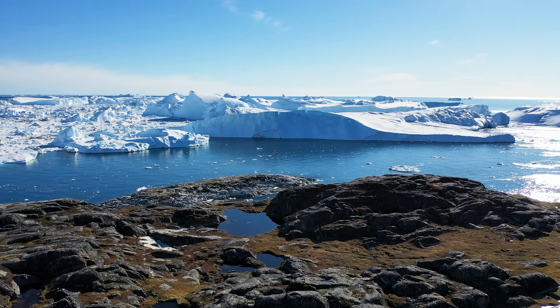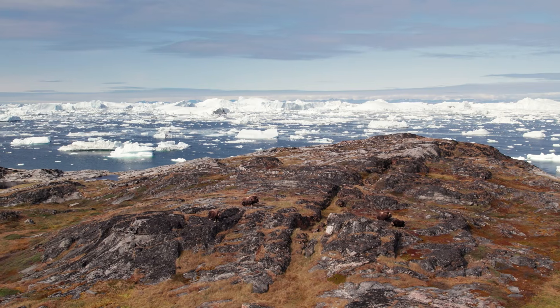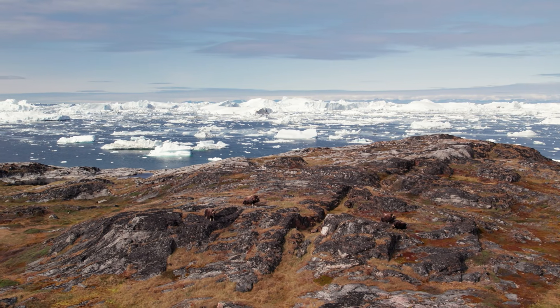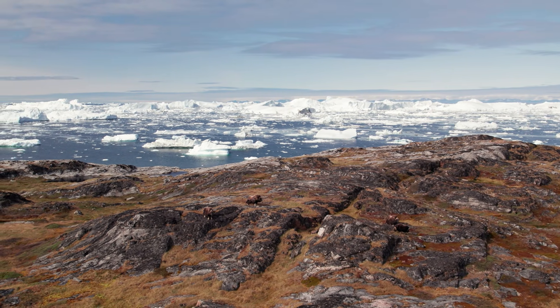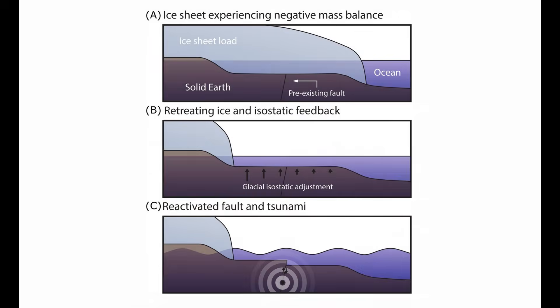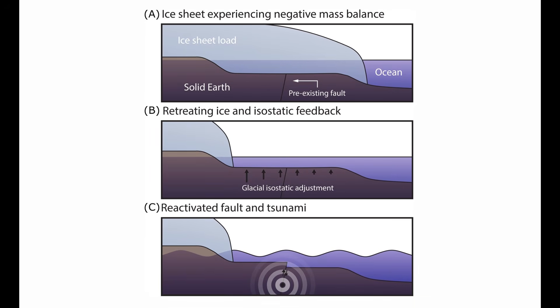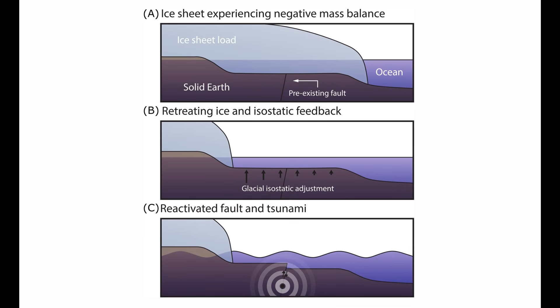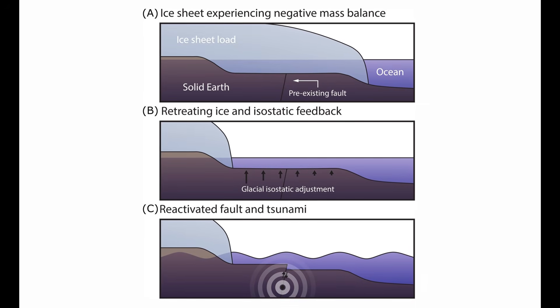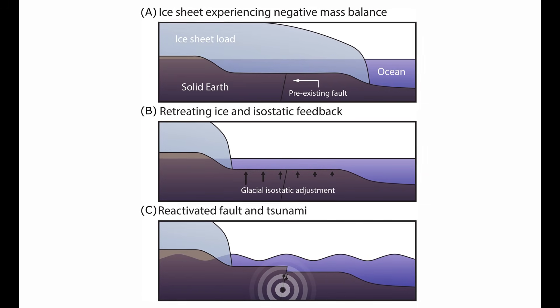So when people hear a phrase like 'global warming triggering tsunamis,' it's easy to recoil — it sounds sensational, even irresponsible. But when you slow it down and follow the chain of evidence, what you find is a grounded, mechanical story. Ice sheets load the crust. Removing them changes stress. Stress changes can activate faults. Fault activation can displace the seafloor. Displaced seafloor can generate tsunamis. None of those steps violates known physics.